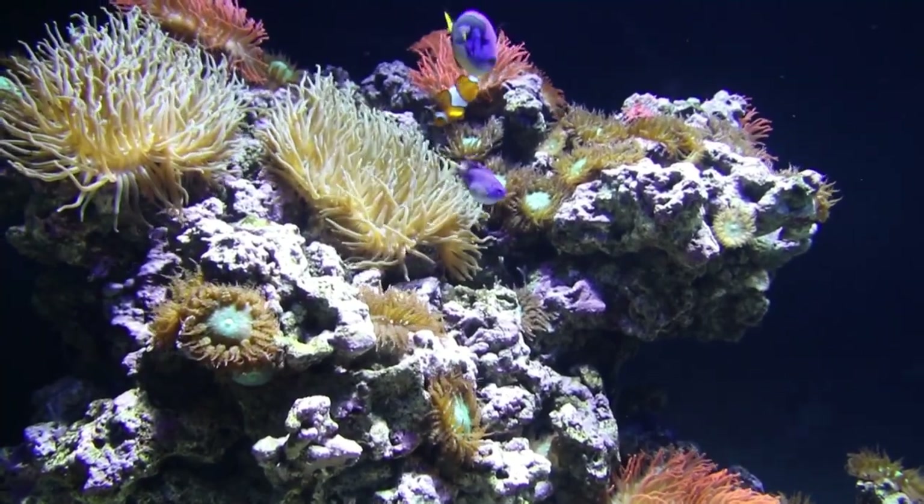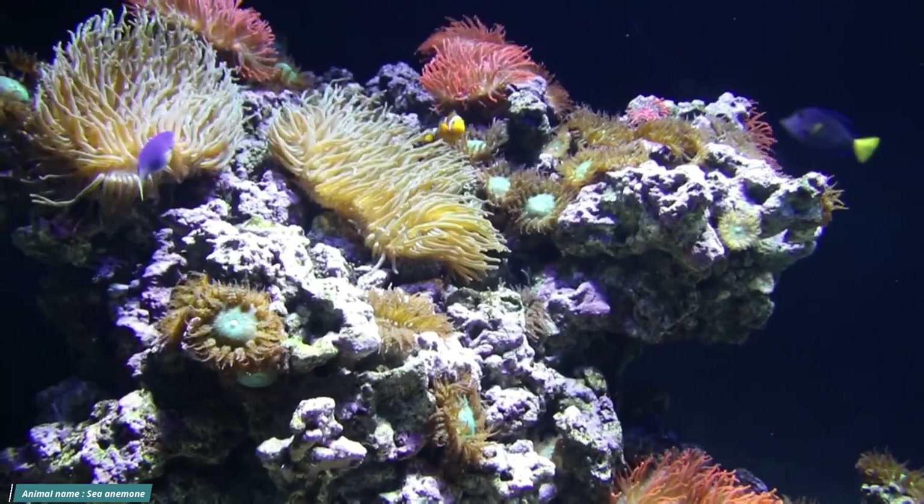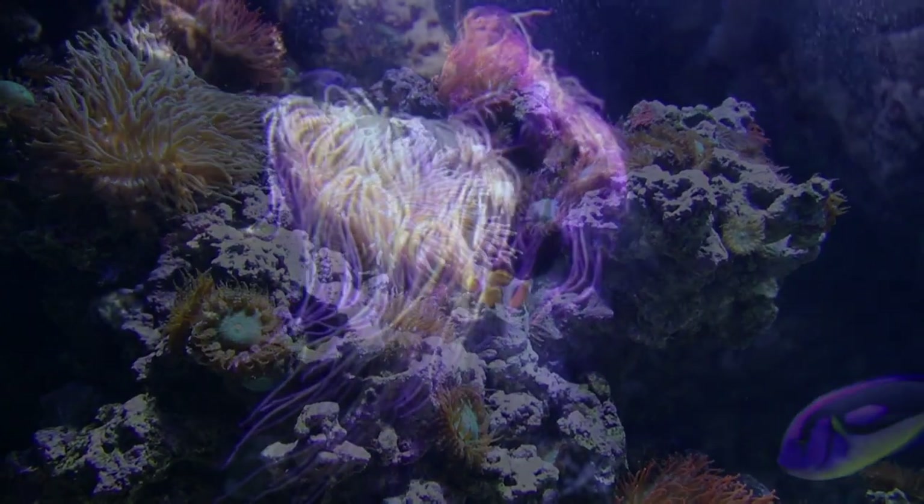The actiniaria phylum of predatory marine invertebrates include sea anemones. They are called after the anemone, a terrestrial flowering plant, due to their colorful look.